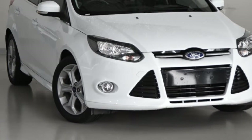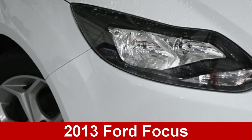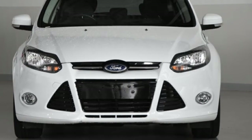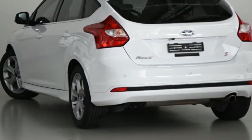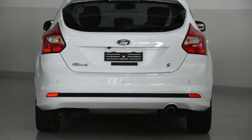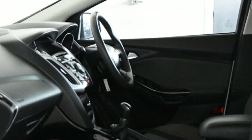You'll simply love this 2013 Ford Focus. This Focus has an efficient 2.0-litre engine that gives you more control with its manual transmission. The attractive white exterior is complemented by its stylish interior.